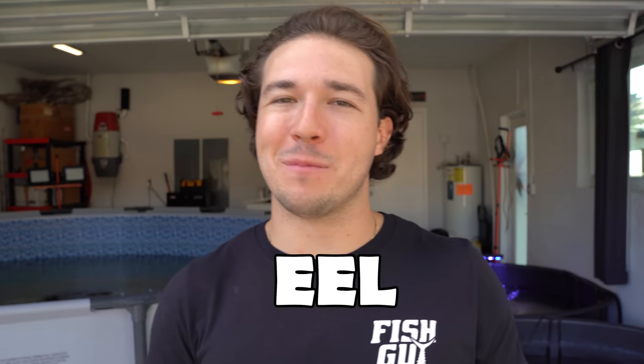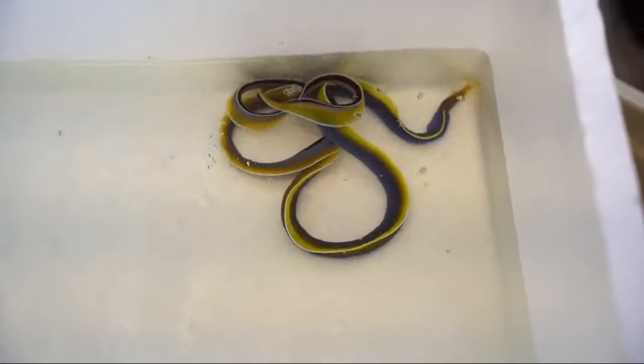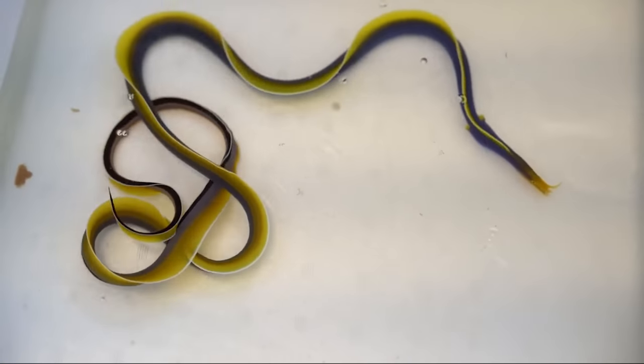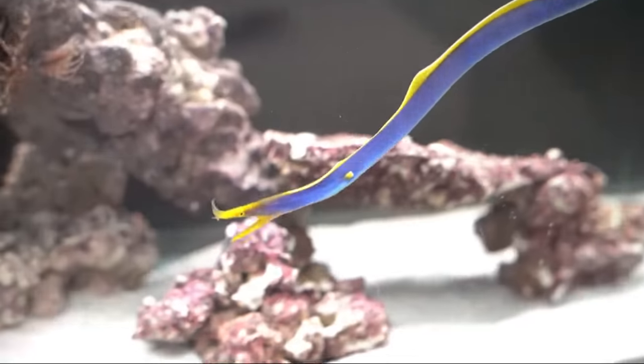We are buying another epic eel mystery box today for one of my awesome aquariums and I am excited. We have gotten some pretty insane eels in the past — really cool ones. We got that awesome blue riven eel that was absolutely the coolest, one of the coolest eels I've ever seen. It was a bright blue and yellow electric blue riven eel. It was insane.